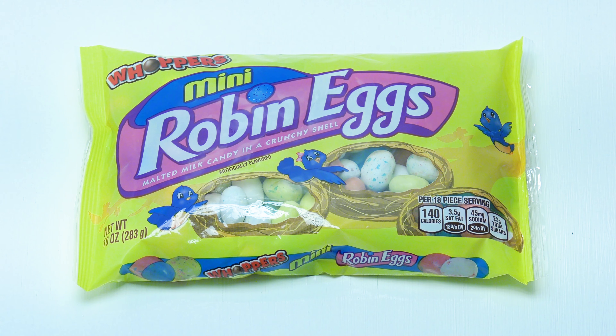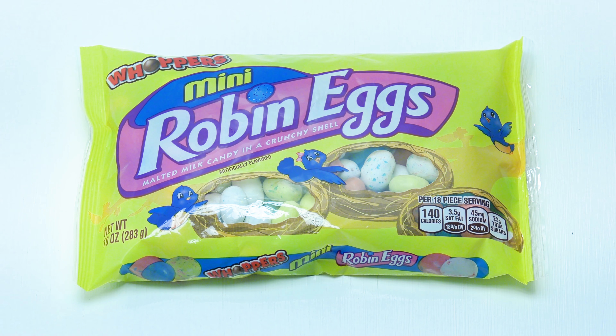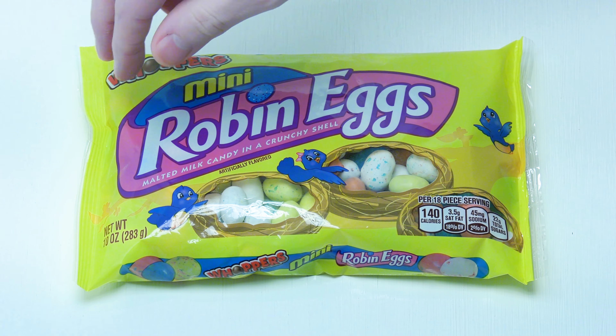Hey everyone, Jaystaffer here today with a snack food review. Today we have Mini Robin Eggs by Whoppers — malted milk, chocolate candy, and a crunchy shell. And of course it is artificially flavored, which is no surprise, just like with most treats.